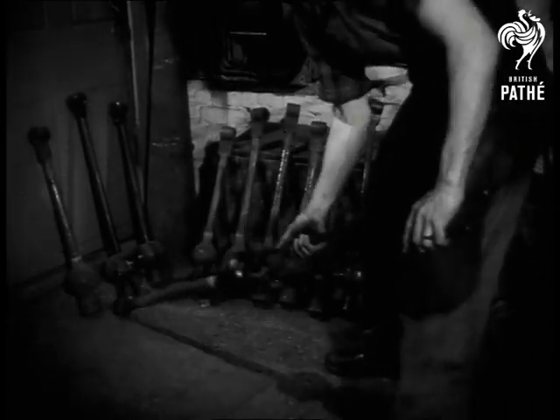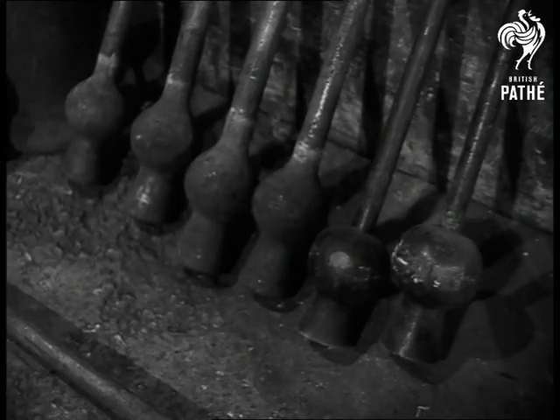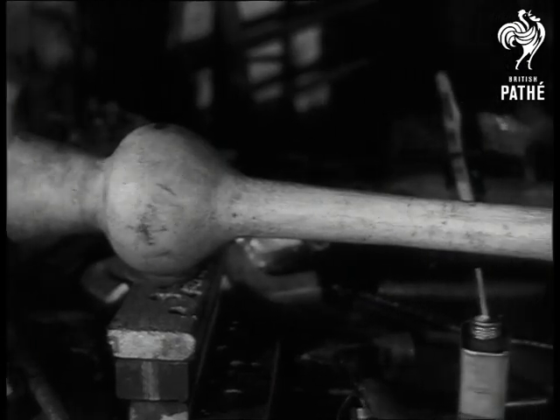Pounded into shape by the automatic hammer, these clappers weigh anything from 28 pounds to 100 weight. They are the massive heartbeats of the bells they ring.